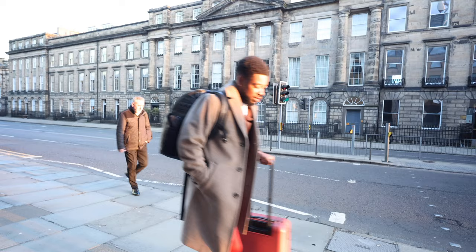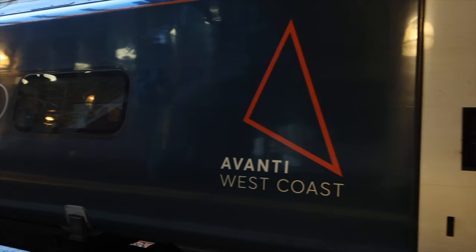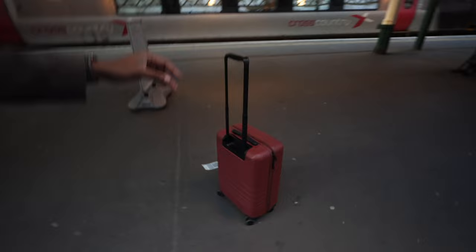Our first train of the day, Avanti West Coast. 6:44 and we made it with 10 minutes to spare. I almost forgot my luggage — that would have been bad.